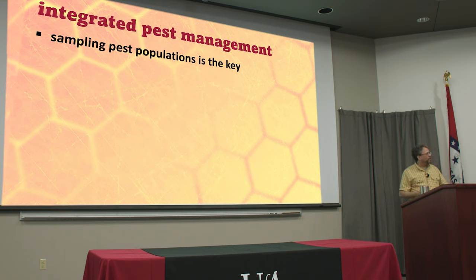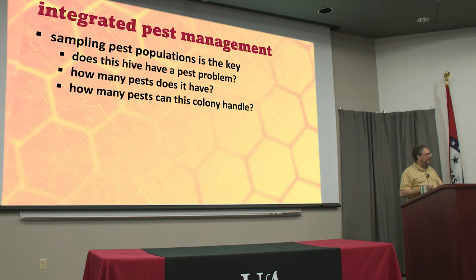Sampling for varroa mites is key to determining where your colony is at any particular time. Does that hive have a problem? Chances are they've got some mites — even if you just bought bees a couple of days ago, wherever they came from, there's a very good chance there was one or two mites in that package or nuke. But how many mites does it have compared to the overall population, and how many can it handle? A little colony can't handle so many; a big monster colony can handle a lot more without becoming overwhelmed.